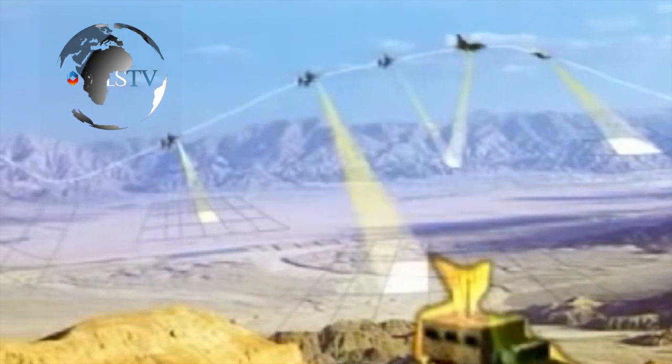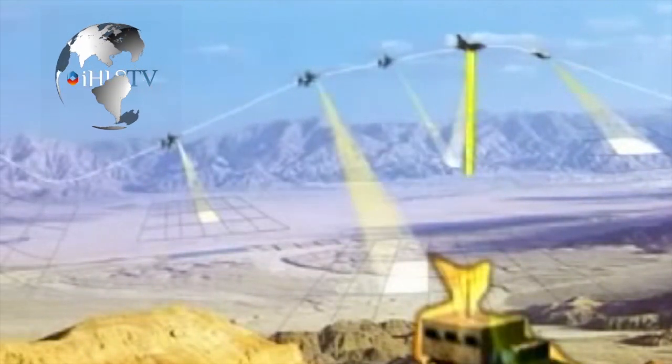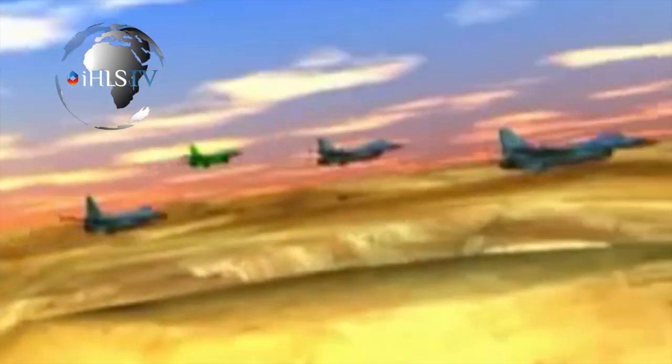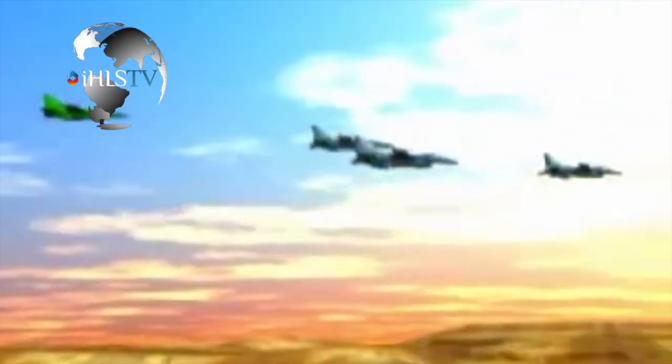RAFAEL has recently unveiled the new version of its Reculite self-contained, self-cooled multi-sensor tactical reconnaissance system. The Reculite XP is based on the fourth generation of the system. Reculite simultaneously collects infrared, visual, VIS, and near-IR digital images of large areas. The images and data are recorded on a solid-state recorder and transmitted to the ground exploitation station via the Reculite data link.